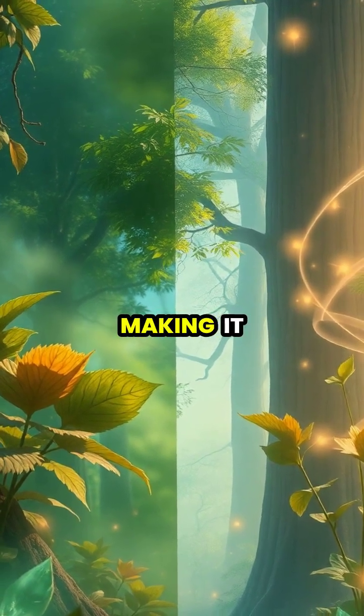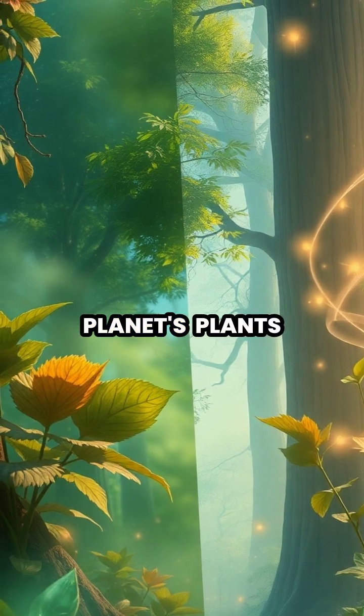Without photosynthesis, life as we know it would be impossible, making it essential to protect our planet's plants and forests.